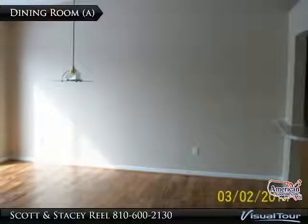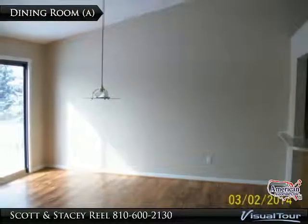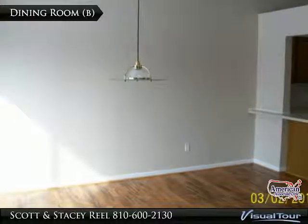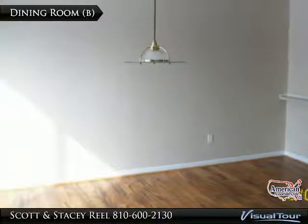Whether you are sitting down with the family or having guests over, the open dining area allows for a large table and chair set. The dining area is off the kitchen, with a bar overhang for stools — this allows you a spot to sit down when you are getting a quick bite to eat.